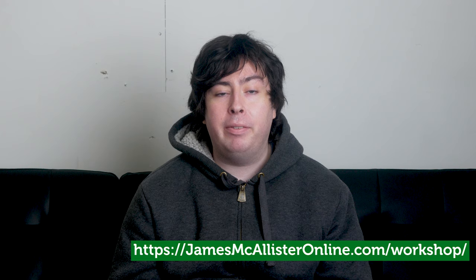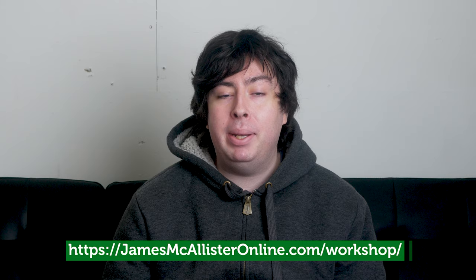One more thing: if you happen to be a content creator or you use online content to help grow your business, consider signing up for my free workshop at jamesmcallisteronline.com/workshop. There, I'll share the exact content strategy I recommend to grow your earnings almost passively, without having to spit out new content on a daily basis. This will allow you to focus more on the other areas of your business that matter, or just take that time and enjoy life a little bit. Hope to see you there, and if you have any other questions about Chromebooks, ask them below and I'll be happy to help. Thanks for watching and have an amazing day.